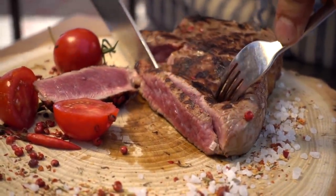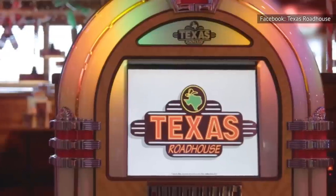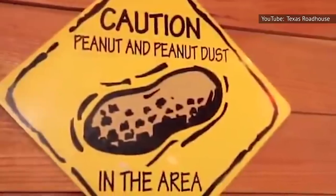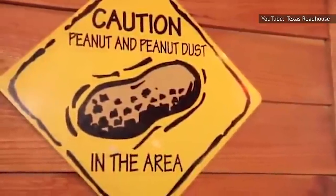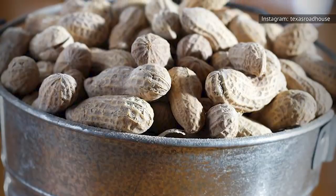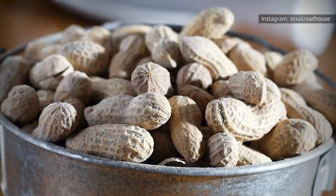Many restaurants have stepped up their game to try and be America's number one steakhouse, but only one turns up the Texas to 11 — Texas Roadhouse, of course. When I'm hungry for a great steak, I always go to Texas Roadhouse. Decorated to conjure up all things Texas, Texas Roadhouse is known for its buttery golden brown rolls paired with a cup of cinnamon honey butter and a big tin pail of peanuts at every table. Texas Roadhouse aims to bring a little bit of country to all of its locations.